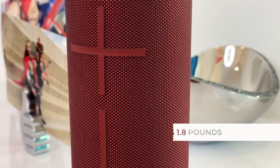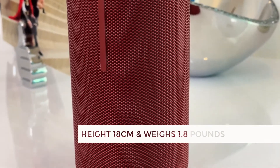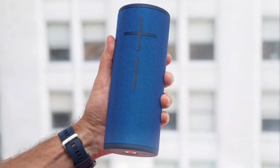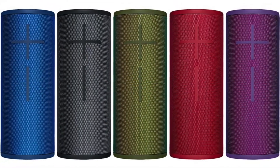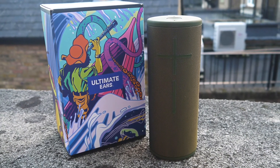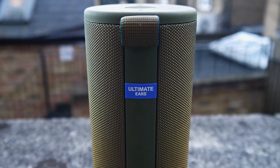Design-wise, the UE Boom 3 has a cylindrical build for 360 sound, with a height of 18 centimeters. It's compact and easy to hold on the go. It comes in a range of two-tone iridescent fabric finishes, including Sunset Red, Lagoon Blue, Forest Green, and Night Black. We tried out the Forest Green design, which features a two-tone khaki and gold fabric finish that shimmers beautifully when it catches the light.